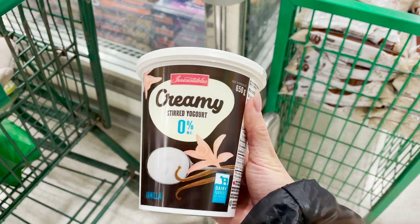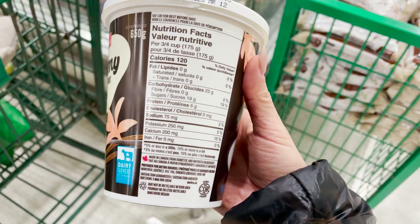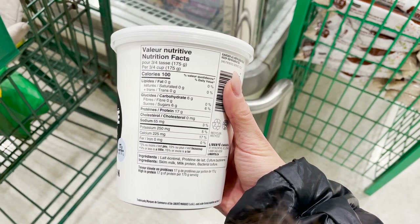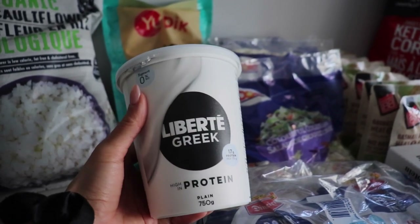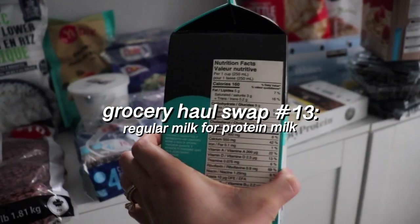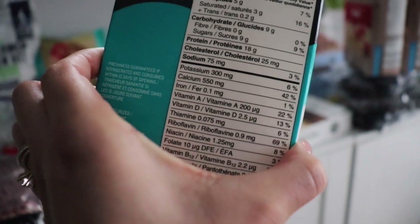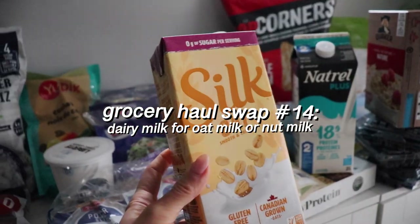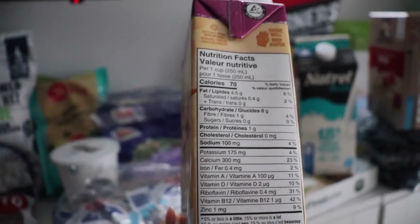The most effective dairy swap is swapping regular yogurt and pre-mixed yogurts for plain Greek yogurt. Greek yogurt has more protein and less sugar while still having high levels of vitamins and minerals. I like to mix mine with fresh berries, cinnamon, a small amount of nut butter and honey, and sprinkle a bit of Fiber One cereal instead of granola for a healthy breakfast parfait loaded with protein, fiber, and nutrients. Another dairy swap is regular milk for protein milk — just one cup gives you 18 grams of protein. I also ditch milk altogether for dairy-free alternatives like oat milk or almond milk, unsweetened, which is great for smoothies and replacing creamer in coffee.